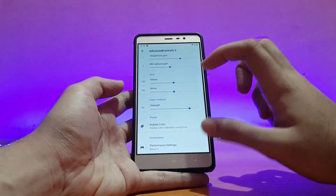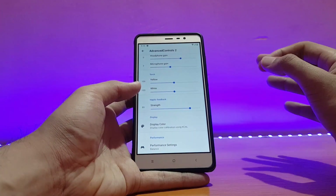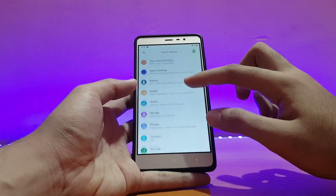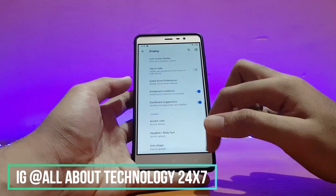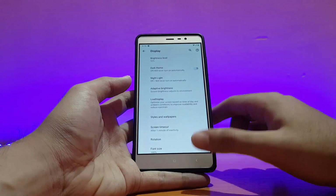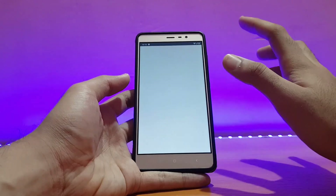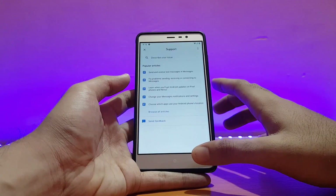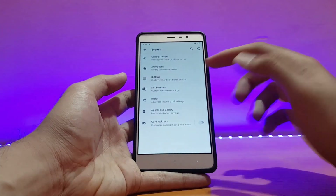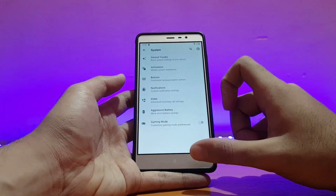There is a performance mode in the settings — if you put it on performance, PUBG gameplay is a little bit better, though it may not be very noticeable. Going into the display option, dark theme is here and it turns all supported applications like Instagram to black. There are also a couple of customization options, including system customization where you can remap your hardware keys.